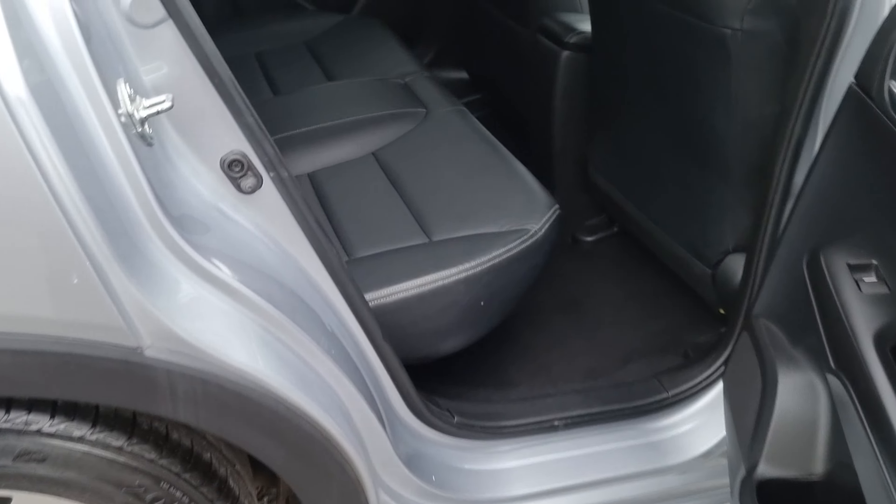We've got a 12-volt power outlet as well, just in case you wanted a cooler box in the boot of your car, if you're doing a long-distance journey potentially.